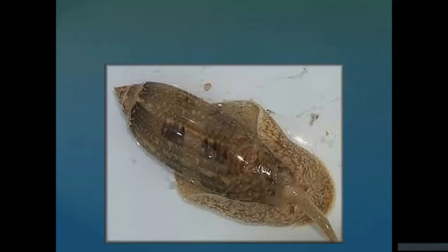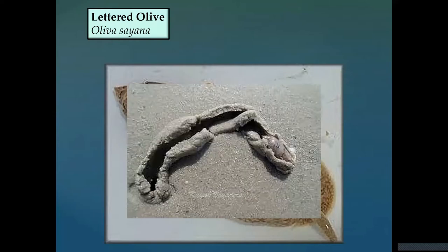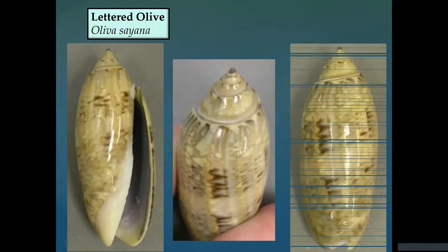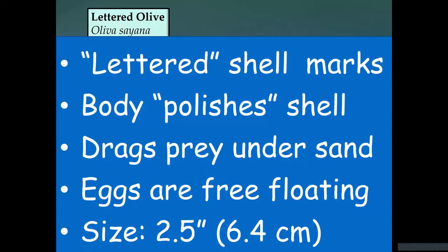The lettered olive is a very predatory shell. It has a wide foot that extends when moving, helping keep sand off the shell and giving it a polished appearance. It moves around in the sand, attacks small clams, smothers them, and then eats them. The shell itself is very nice — polished with what looks like letters. The eggs are free-floating, and the shell gets to be about two and a half inches long.